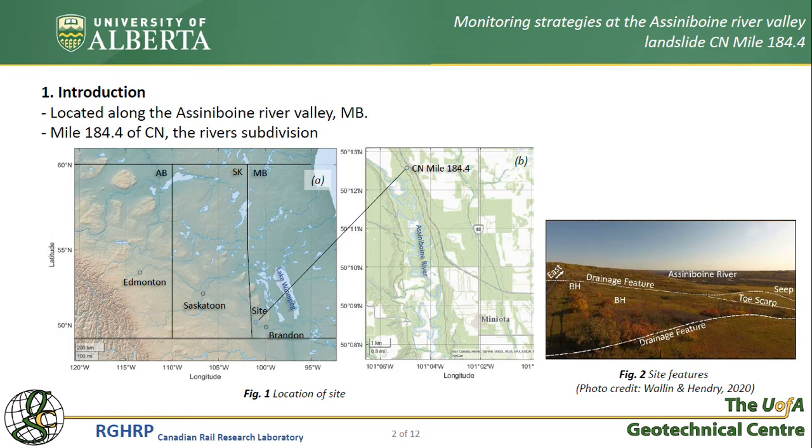The general soil profile in this region from top to bottom includes fill, glacial till, and then clay shale. Like many other landslides in western Canada, these instabilities are driven on pre-sheared clay shales with a residual friction angle of about 8 degrees.